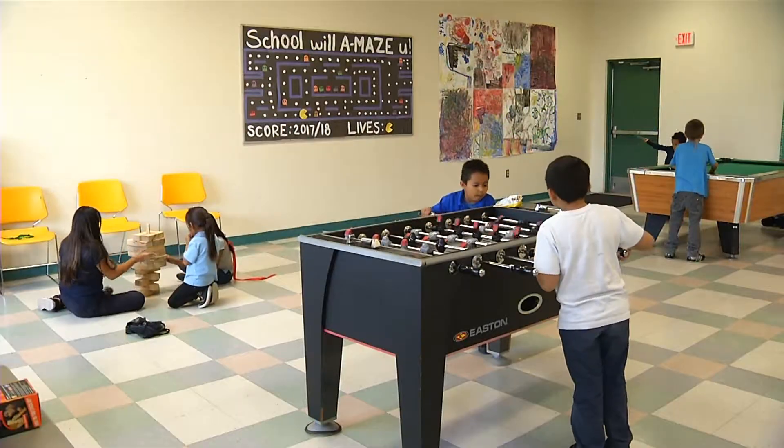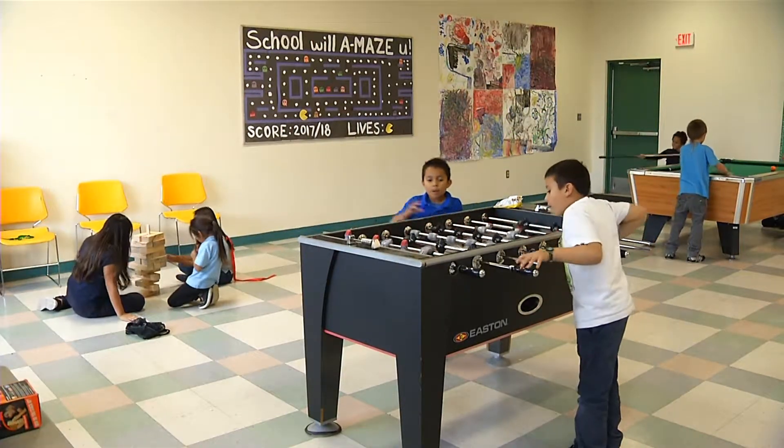My name is Cameron Brown. I work here at Westgate Community Center. I would like to welcome all of you. We offer an after-school program and a summer program for the kids to attend.